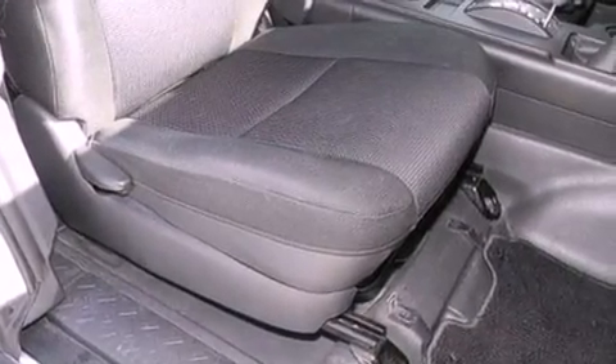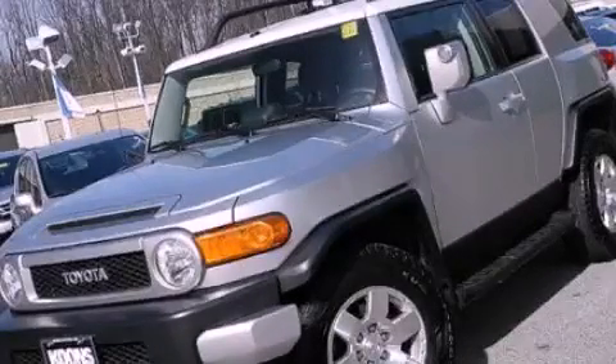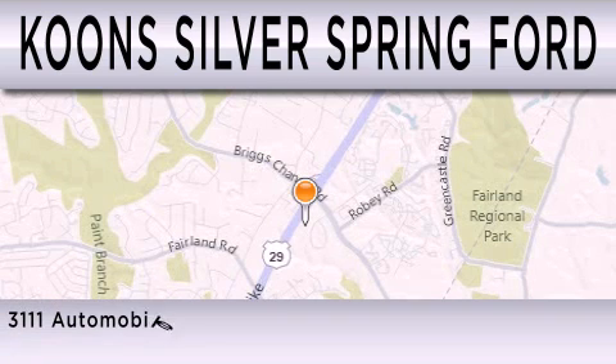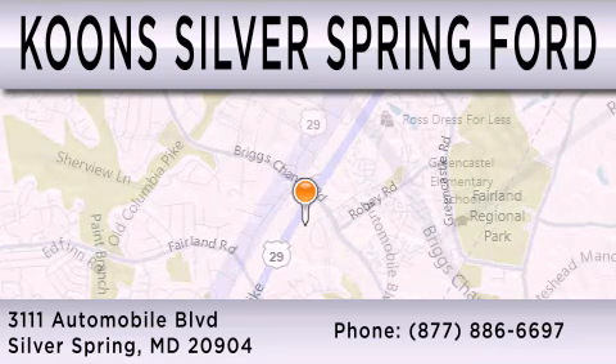This automobile won't last long at this price — call and arrange a test drive now. Kuhn Silver Spring Ford is dedicated to doing everything possible to ensure that the experience you have selecting your next vehicle is as pleasant as possible. We're located at 3111 Automobile Boulevard in Silver Springs.